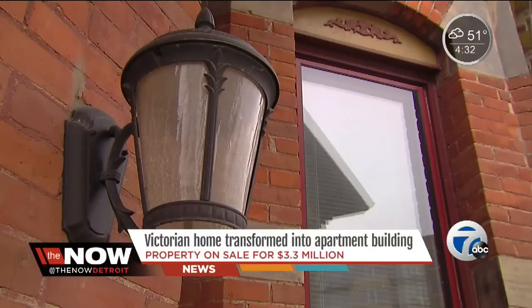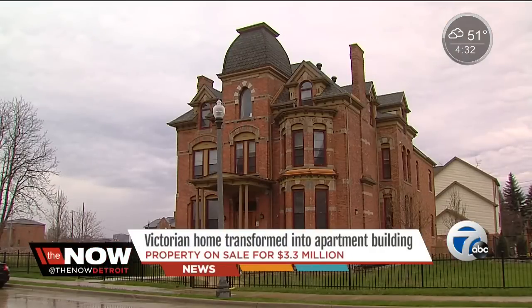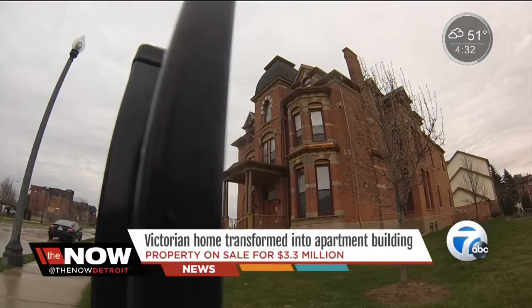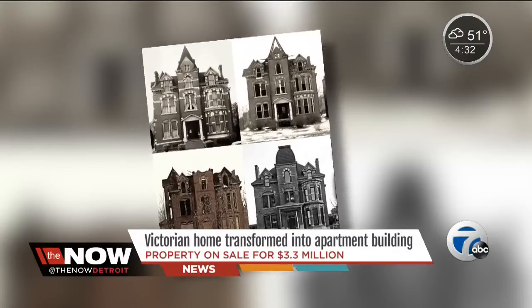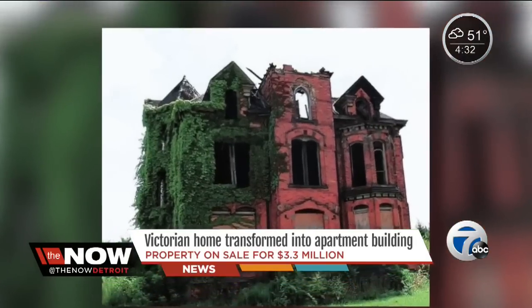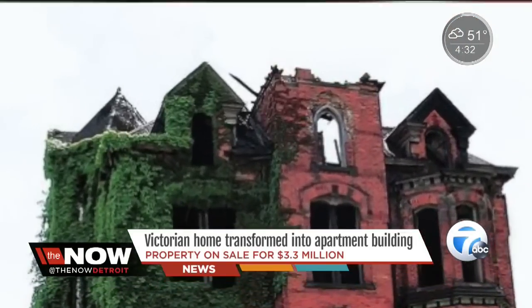A buzz in the neighborhood, and for good reason. This Victorian in Brush Park used to be a dilapidated mansion until it was transformed into an apartment building. It was built in 1885 and it's now called the Edmund. It's hard to believe, but the building was standing with no roof or floors for years — completely collapsed, roof had caved in.